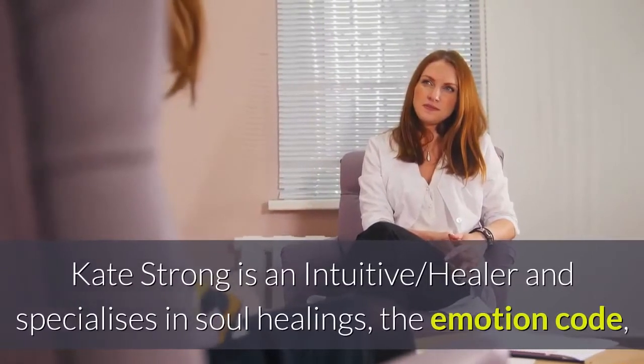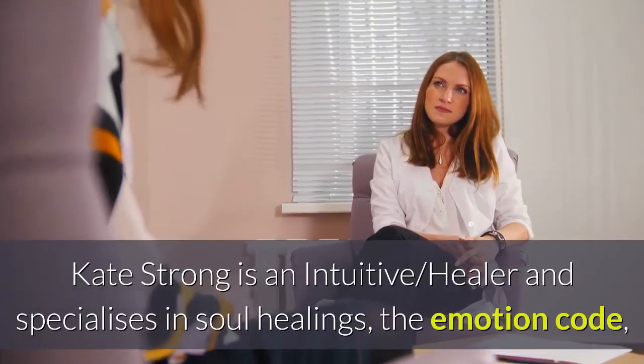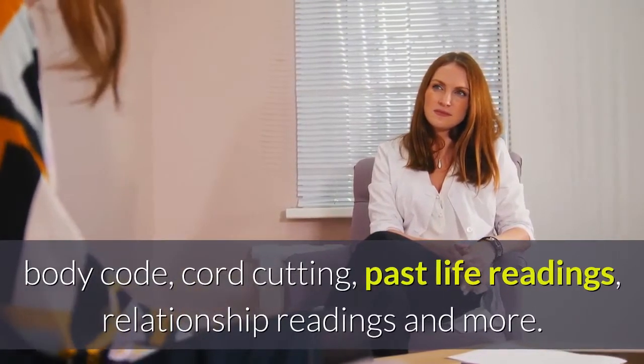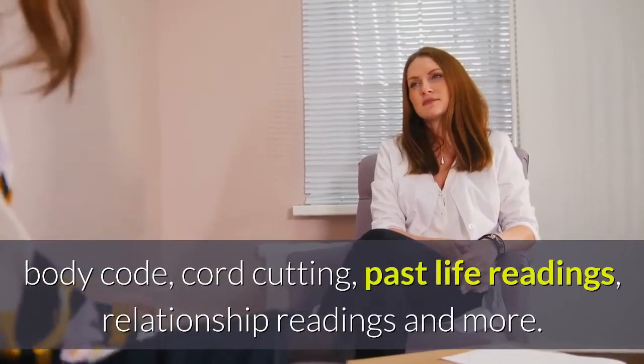Kate Strong is an intuitive healer and specializes in soul healings, the emotion code, body code, cord cutting, past life readings, relationship readings and more.